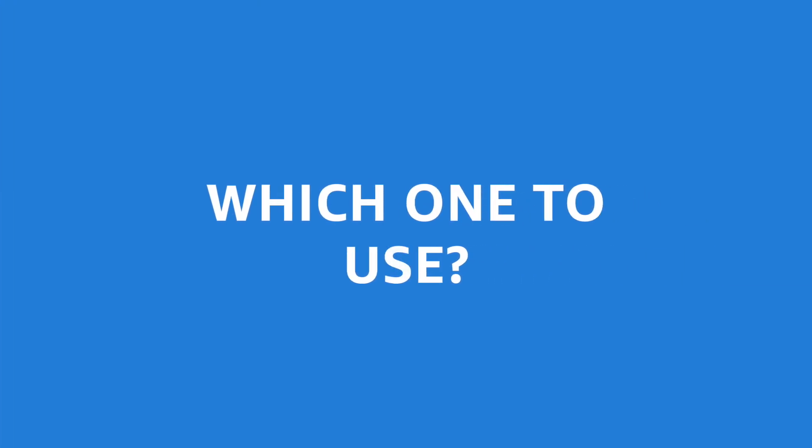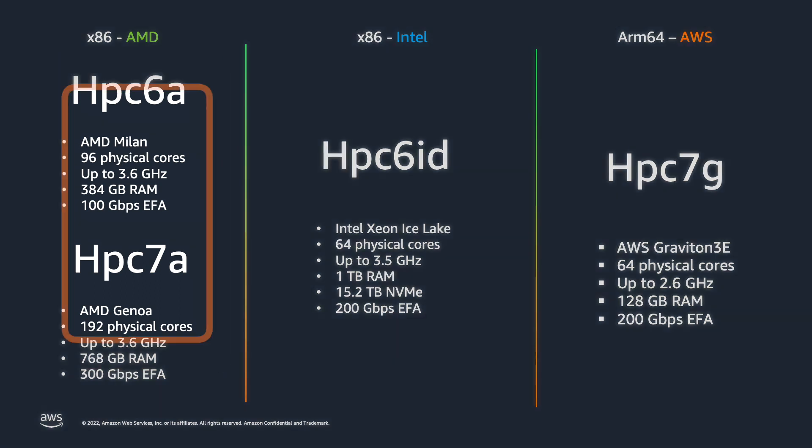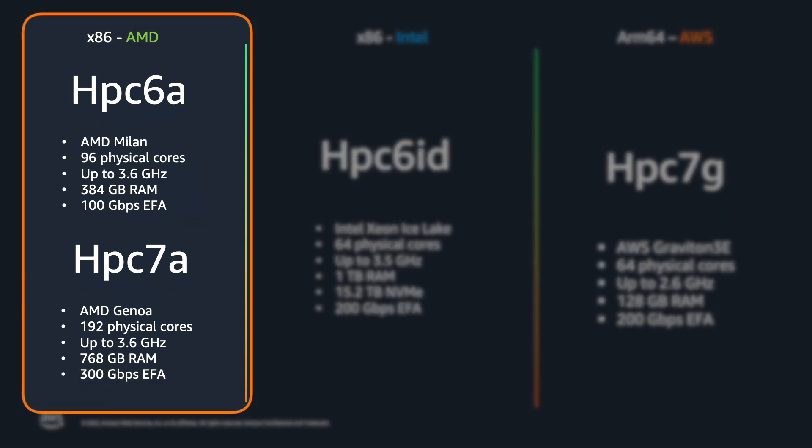Which one do you want to use? It depends, but here's some advice. If you're doing structures codes or seismic, there's a fair chance you have cycles that need lots of RAM and lots of direct-attached storage — great job for an HPC 6iD. If you need lots of low-cost cores with four gigs of RAM per core, then HPC 6a and HPC 7a are your friends. Do some testing to see which of those two will be better for your job, because newer is better only most of the time — not for every code. This is a cloud way of thinking: try before you buy. Try on-demand first before you commit to anything.